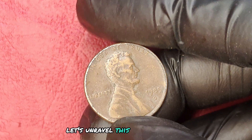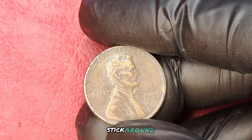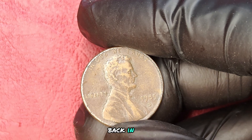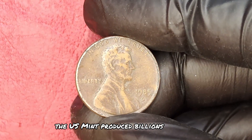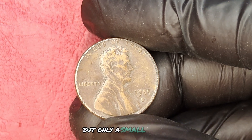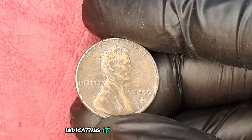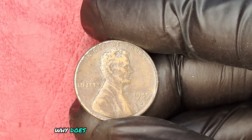Back in 1985, the U.S. Mint produced billions of Lincoln pennies, but only a small fraction carries that elusive D-Mint Mark, indicating it was produced in Denver. Why does this matter? It's all about rarity. In a world where many pennies are tossed aside, some have become extremely coveted by collectors and investors alike.